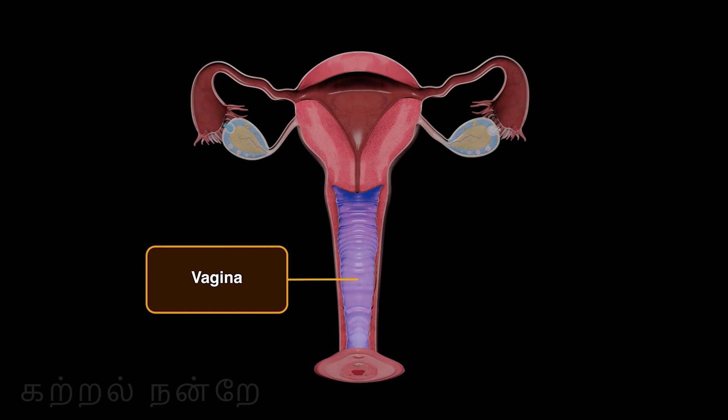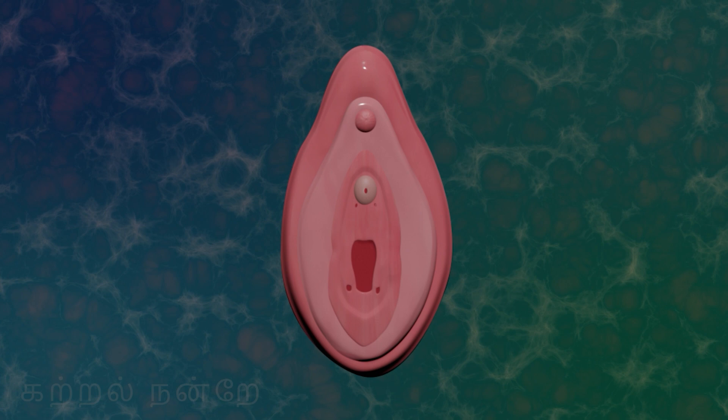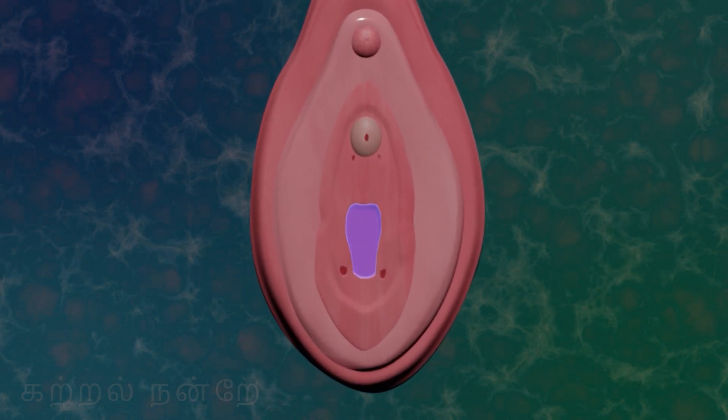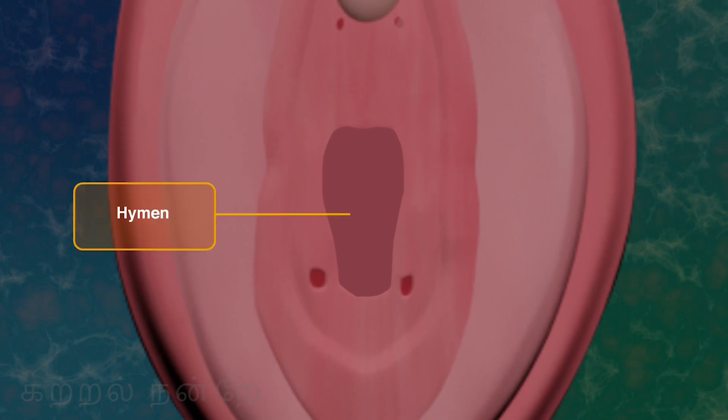The vagina constitutes the female copulatory organ, facilitating the entry of sperm during intercourse and the discharge of menstrual blood during menstruation. A portion or the entire external opening of the vaginal canal is covered by a thin, ring-shaped tissue known as the hymen.